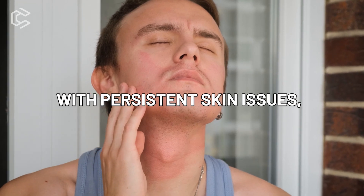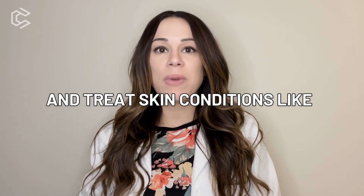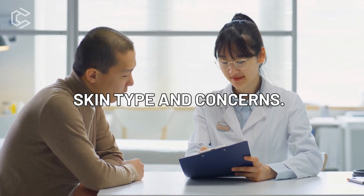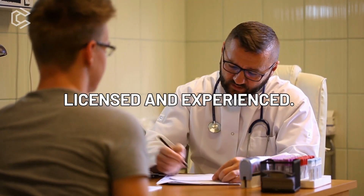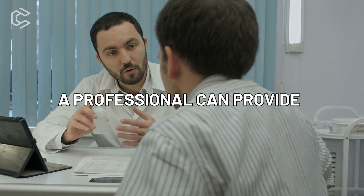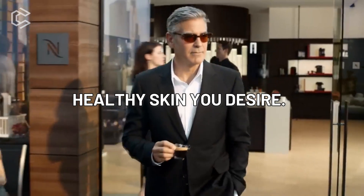Number five: seek professional help. If you're struggling with persistent skin issues, it may be time to seek professional help. A dermatologist or esthetician can help to diagnose and treat skin conditions like acne, eczema, and rosacea. They can also recommend products and treatments that are tailored to your skin type and concerns. When choosing a professional, look for someone who is licensed and experienced. Read reviews and ask for referrals from friends or family members. A professional can provide valuable insights and guidance on how to improve your skin health and achieve the clear, healthy skin you desire.